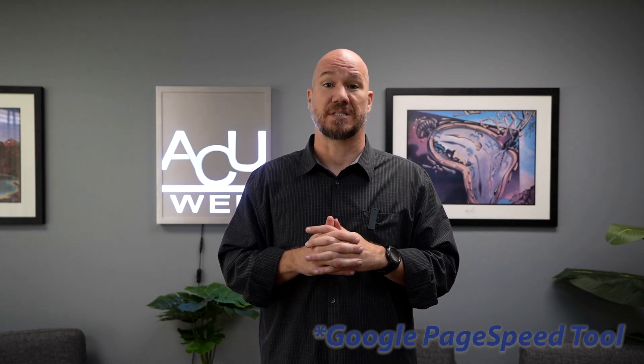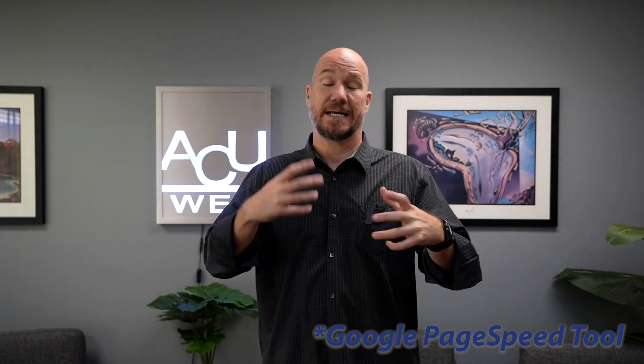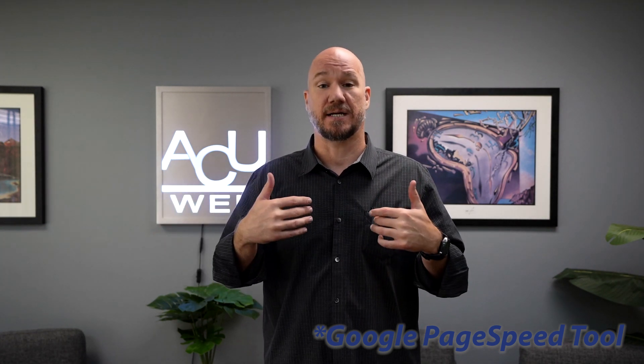Next, improve your site speed. Use Google Search Console or other tools to see what things you can tweak on your website. Either you do it or have your web developer do it for you, and just make sure you have a fast site. People are going to want that interaction — if it's not loading quickly, they're going to leave, and Google is going to see that as a negative impact.